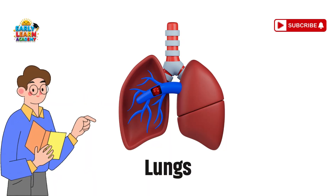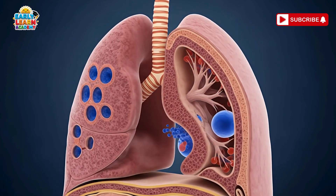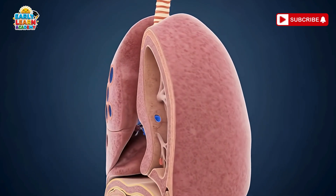Lungs — the air balloons of life. Your lungs are like balloons inside your chest. They fill with air every time you breathe in and out.